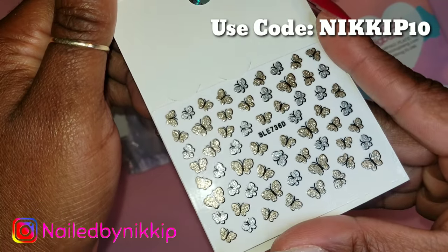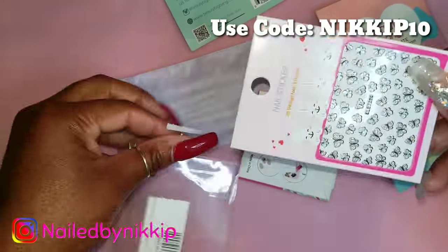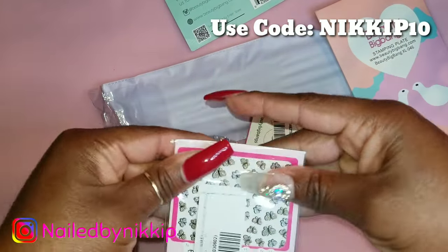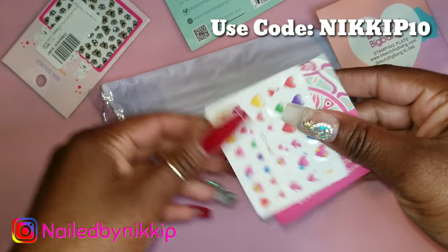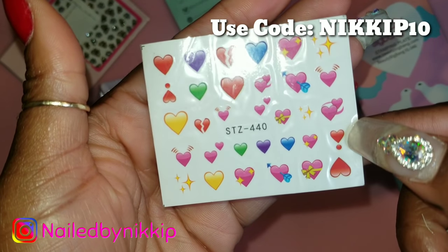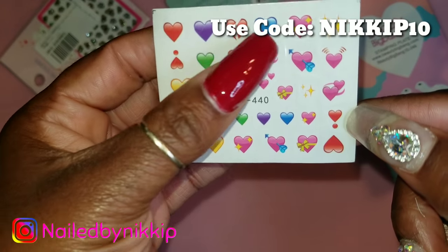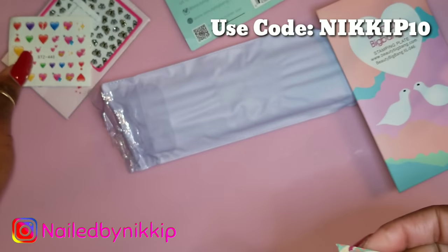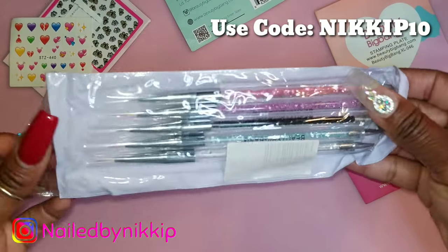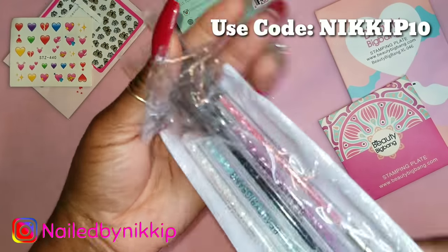These little butterfly stickers are gorgeous, but they're not really for fall or winter so I'm putting them away for now — they will get used. Same with these hearts; I don't have a use for them right now since I'm thinking about fall and winter nails, but they're absolutely gorgeous and they'll definitely get used around January or February.